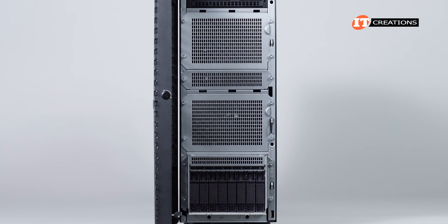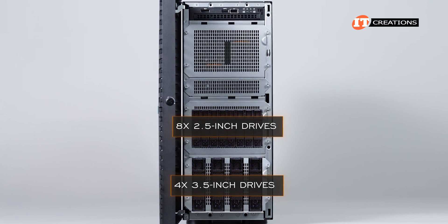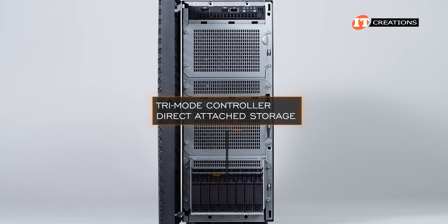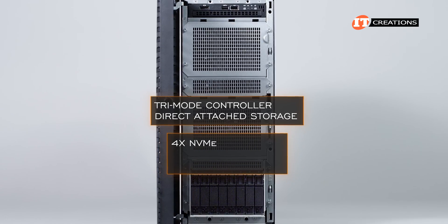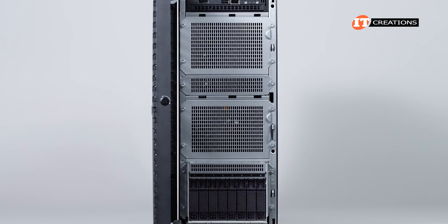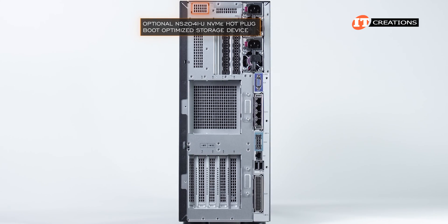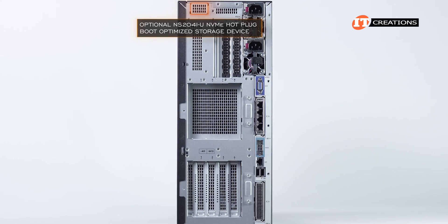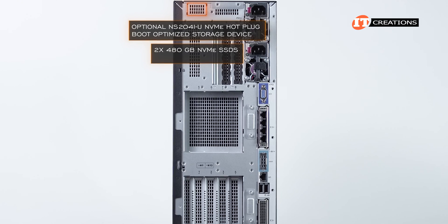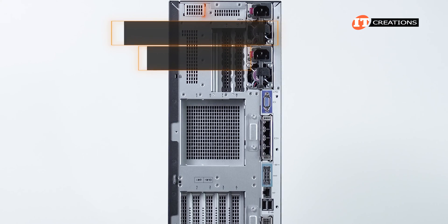The system also supports a mixed drive configuration using four LFF drive bays in Box 3 paired with eight SFF drive bays in Box 2, and eight more in Box 1. Outfitted with a tri-mode controller or using direct-attached storage enables up to four NVMe U.3 or four U.2 NVMe drives. System board connectors only allow for SATA drives. On the back at the very top of the chassis is a place for an optional NS24i-U NVMe hot plug boot optimized storage device — it has two 480GB NVMe SSDs and automatically creates a RAID 1 mirror volume for redundancy. It's totally plug-and-play and requires no setup.